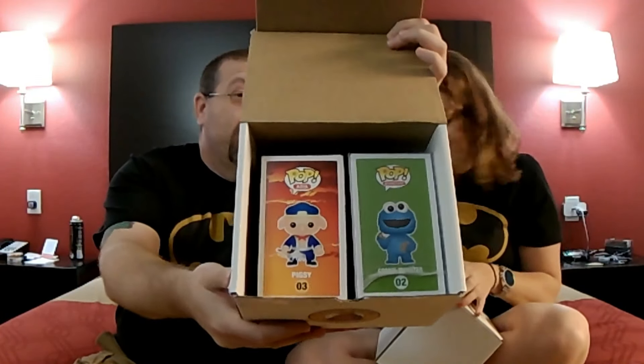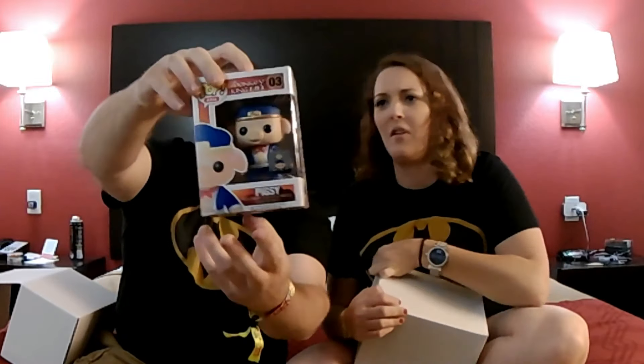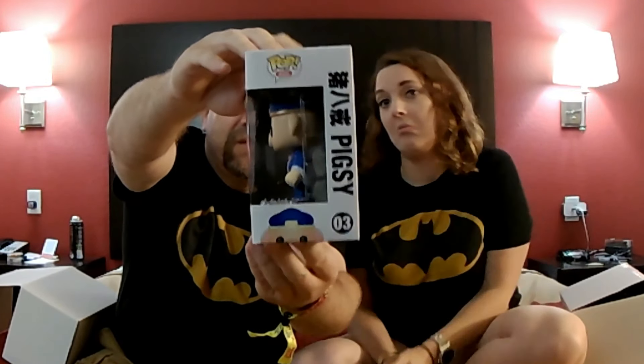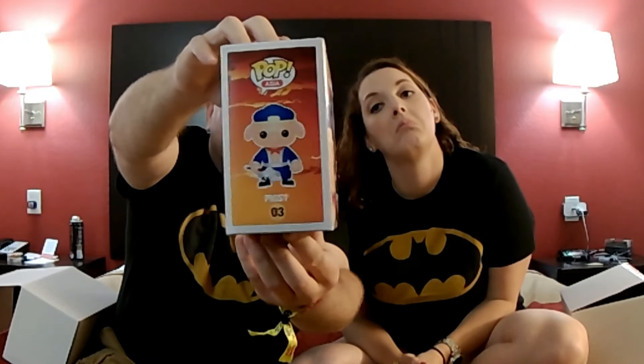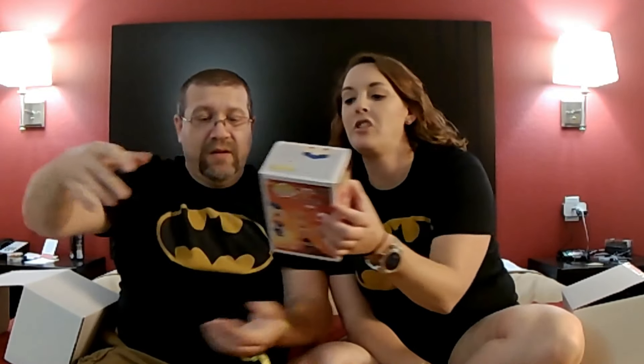Okay, let y'all see what it is. The very first one is a Monkey King Pigsy Pop Asia — yeah, from the Monkey King, which is actually kind of cool. It's my first Pop Asia.